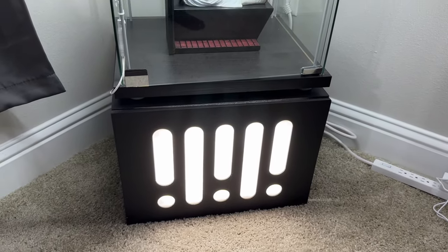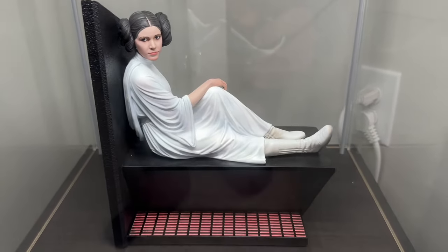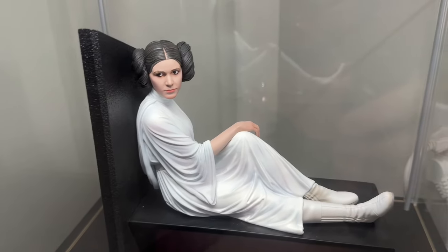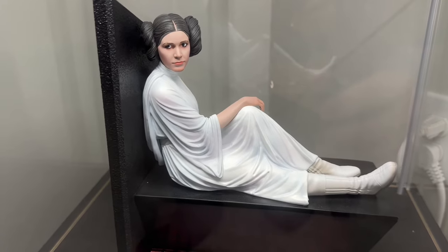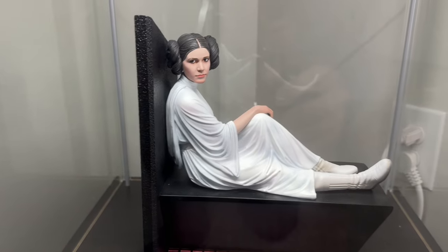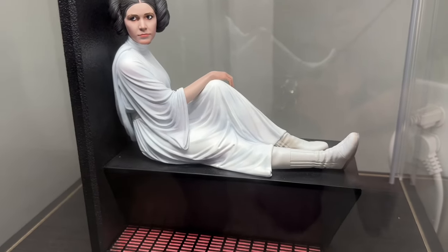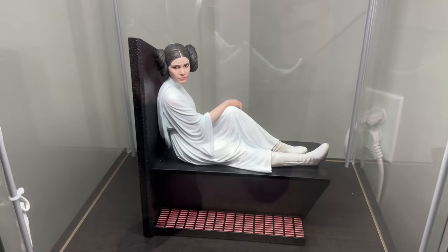Moving up, we have a Gentle Giant piece — this is Leia from A New Hope. I think these look a lot better in person than the photos Gentle Giant's photographers take; the camera doesn't do these statues justice. It's really beautifully painted — I love this piece. This one is 1/6 scale.